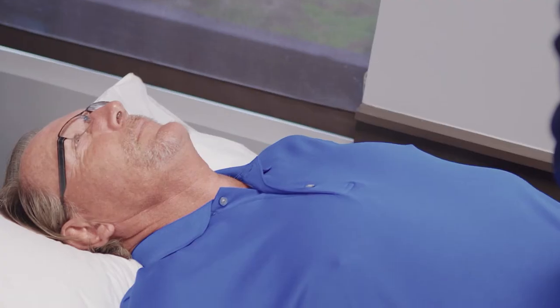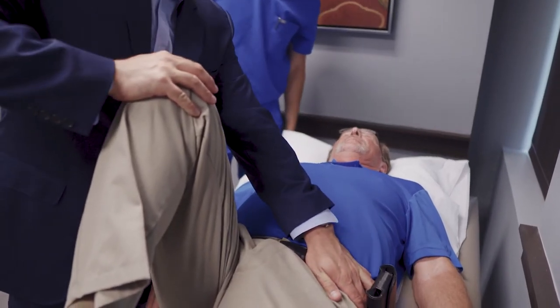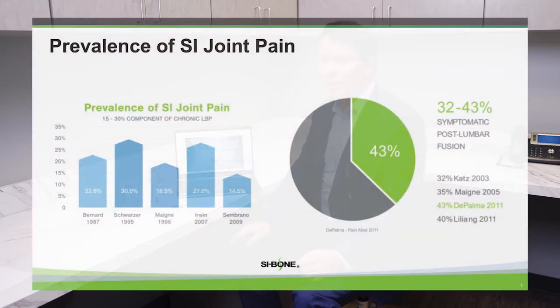In my clinic, approximately one out of every four or one out of every five of my patients has a component of their pain that can be referred to their sacroiliac joint. There is some literature suggesting that up to 40 percent of lumbar spine fusion patients will have complaints referable to the sacroiliac joint.